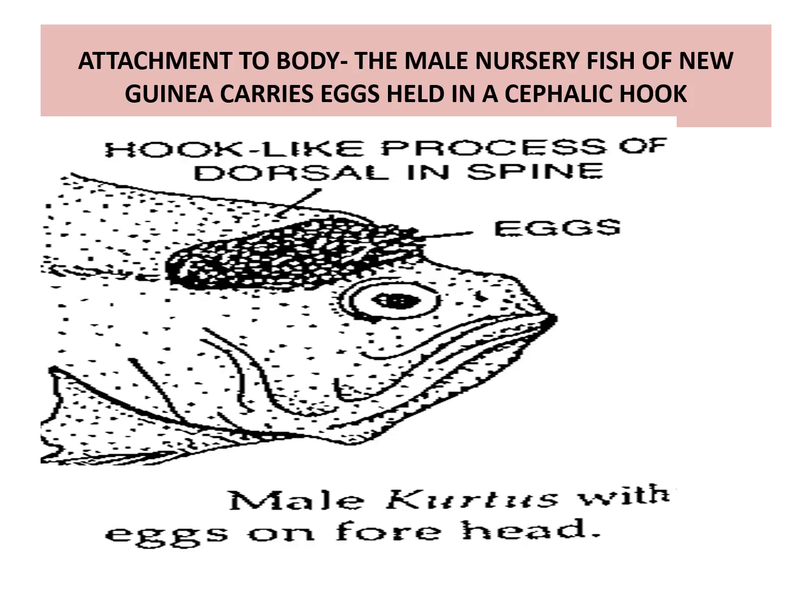In the case of male Coris, the eggs are attached on hook-like processes of the dorsal spine. The male nursery fish of a few genera carries eggs held in cephalic hooks.